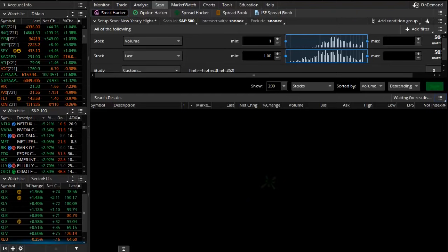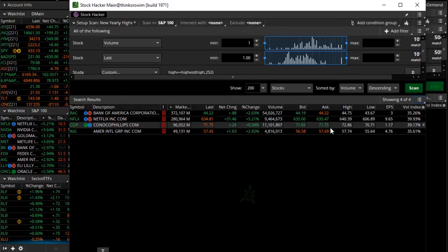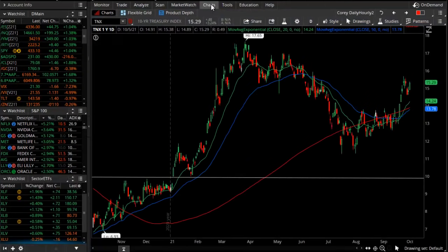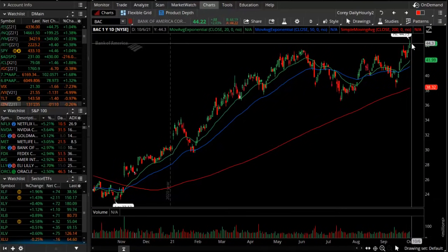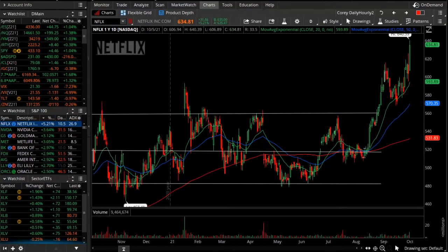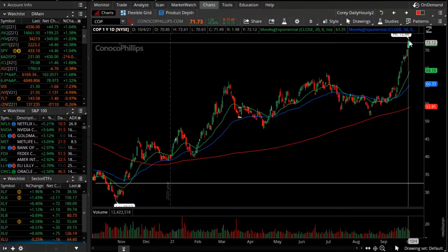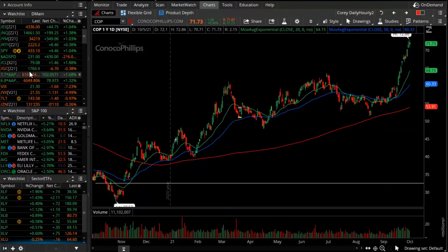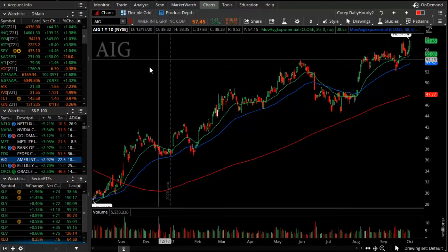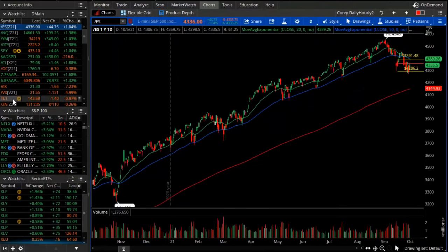A quick note on stocks making new highs — looking at the S&P 500, we can see Netflix, Bank of America, ConocoPhillips, and AIG. Bank of America is at a new 52-week high. Netflix is notable as one of the only large-cap tech names at new highs. ConocoPhillips has been pushed up by the energy sector rally in crude and natural gas, which is a global concern boosting certain stocks. AIG, an insurance and financial group, is also pushing to new highs.